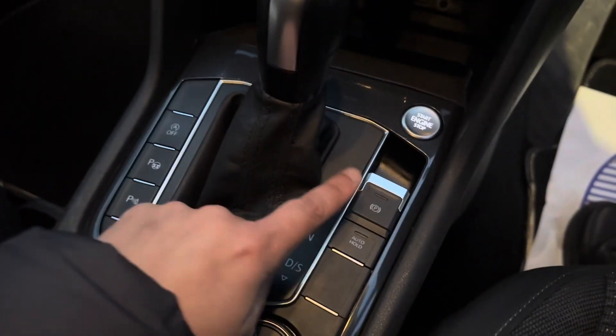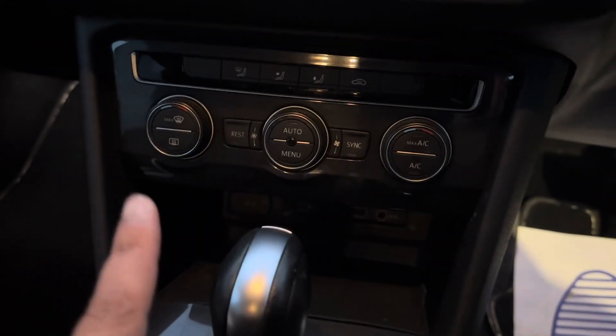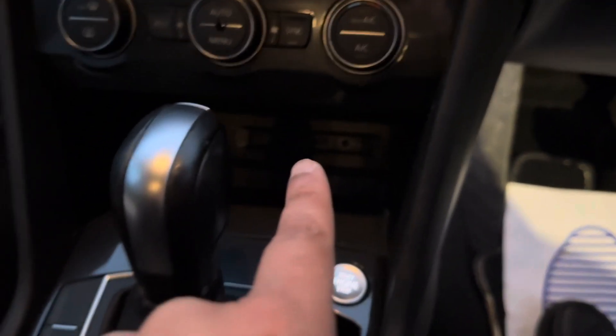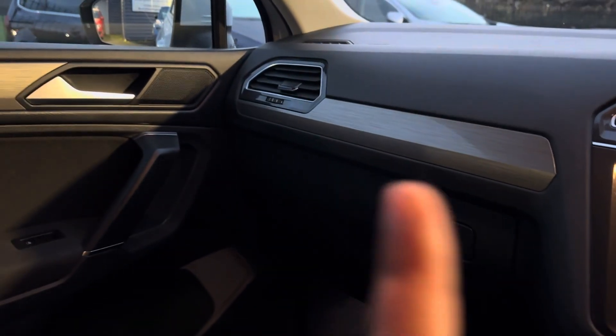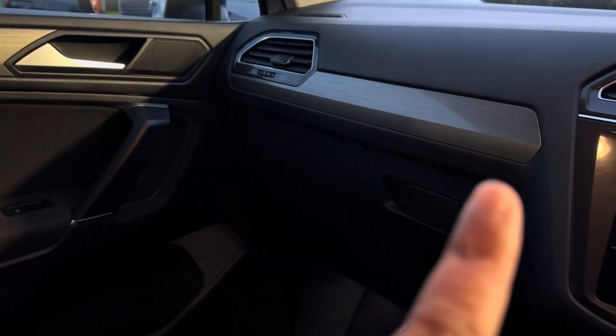It's got park assist with sensors all around, electric handbrake with auto hold, and a push-start button. It has dual climate control — so it's got good spec. Down below there are USB ports, an aux port, and a 12-volt charging port. It's also got a nice brushed gunmetal trim on the door cards and on the dash.